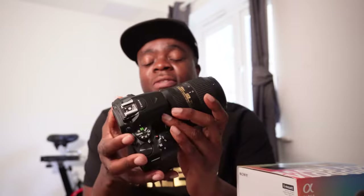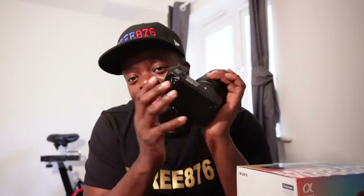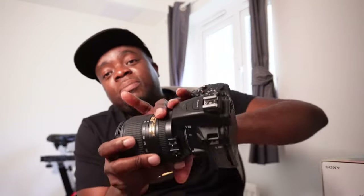The Nikon D5600 is quite expensive — the lens costs more than the camera itself. I had it for a while and thought, 'Let me upgrade.' I always had a problem when shooting videos: the autofocus isn't as good, and I'd need good lighting. So one of the reasons I got this new camera is its superior autofocus.